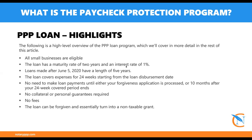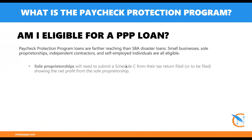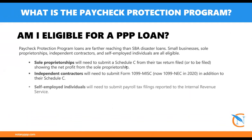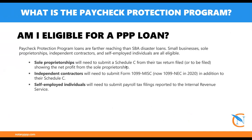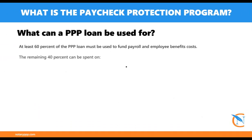Another great thing is that if you don't need all the funds to pay yourself, they only require 60% of it be used for that purpose. The remaining 40% can be used to pay things like your mortgage, rent, or any operational costs for your business. For example, as notaries, that can be printers, ink, paper, gas — anything along those lines counts as operational expenses. As long as you use the funds for those things, you can apply for forgiveness.